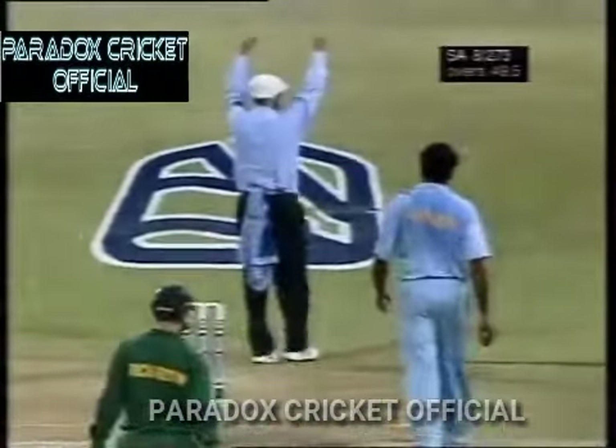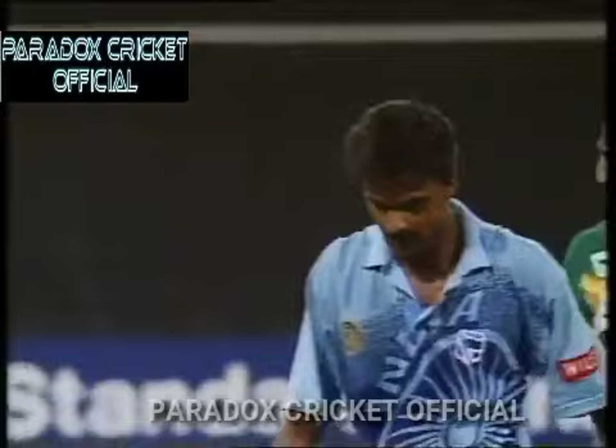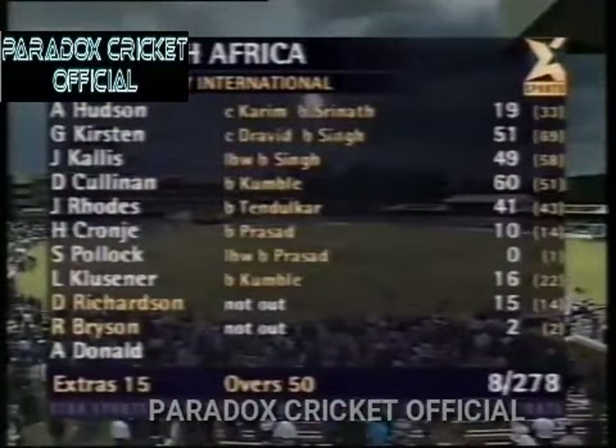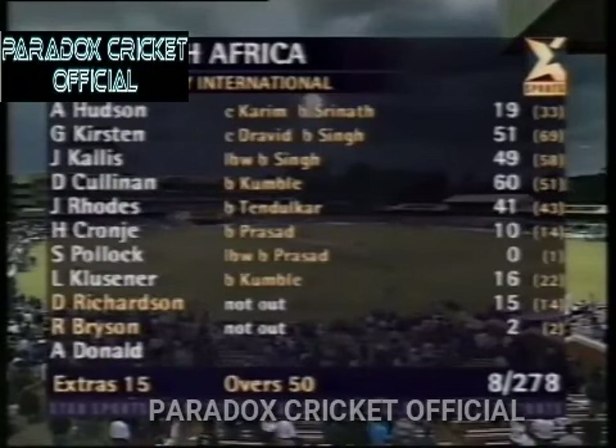That's a bad ball — that's a really good tonk by David Richardson, a really good hit. But it is not full enough — it's a good length ball. You really do have to keep your cool and bowl it right in the blockhole. Good innings in the end from David Richardson: 15 off 14 deliveries. 278 for eight.